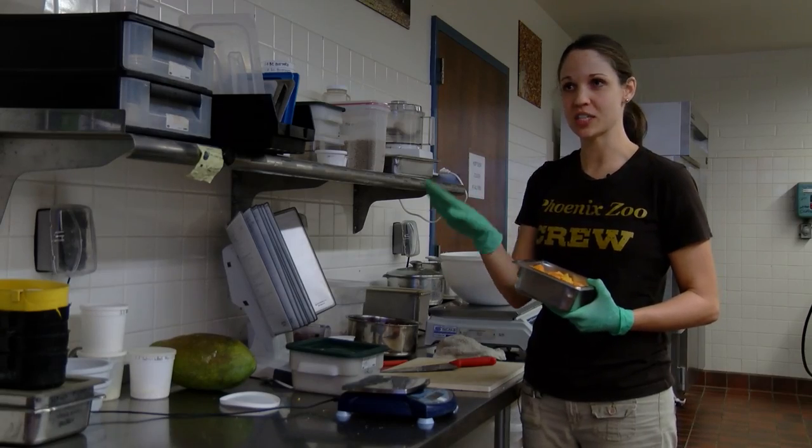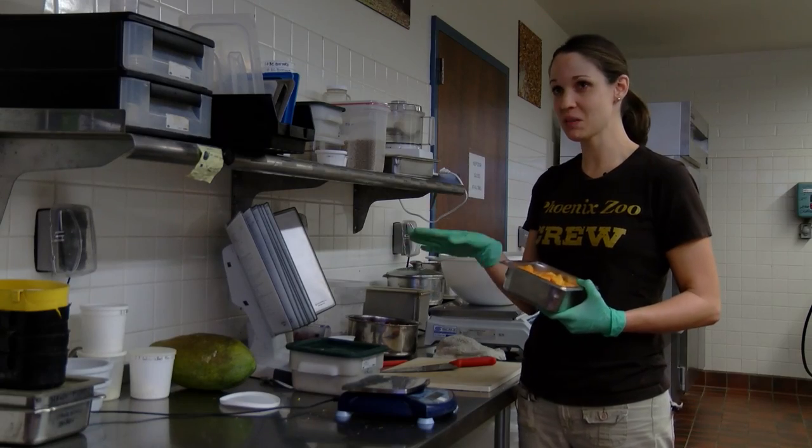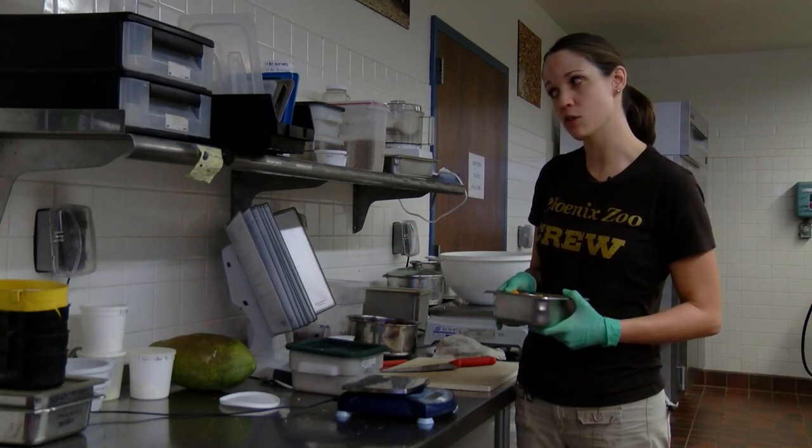This is Denise Metcalf, a diet technician working in the commissary. She's talking about feeding the rhinoceros hornbill.